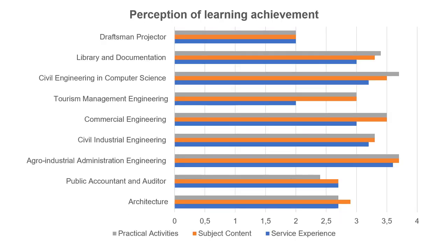Most students agree that S+L improved their learning experience, mainly because the implementation of practical activities during the service helped them to better understand the theoretical contents of the subject. The degree course that shows the best results is civil industrial engineering, being consistent in the three aspects measured, while the degree course in Draftsman Projector shows the lowest level of satisfaction, which can be explained by the small number of responses.